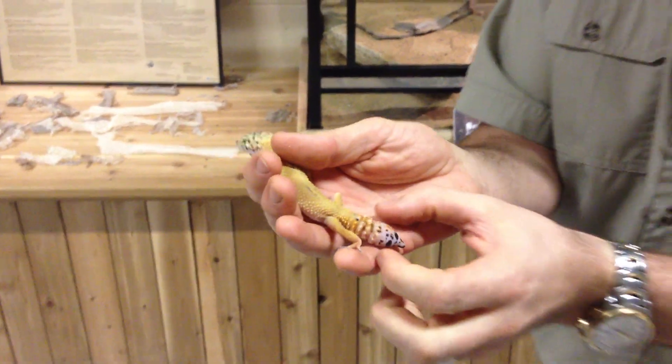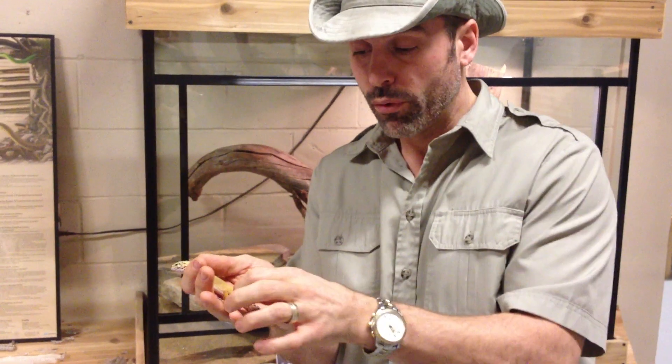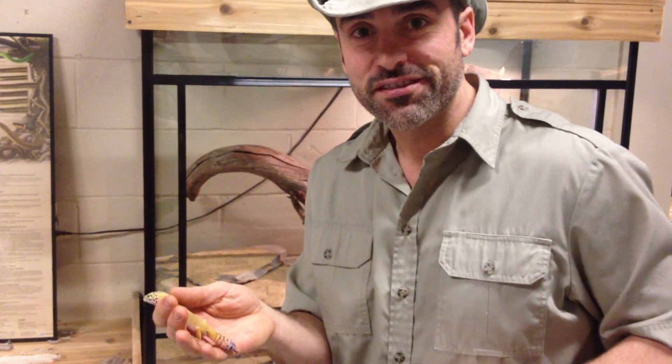Incredible means of self-defense. Now that he grows that back, he can actually lose the tail again. But when it grows back, it will always grow back more like a little bulb at the end. Pretty amazing feature.